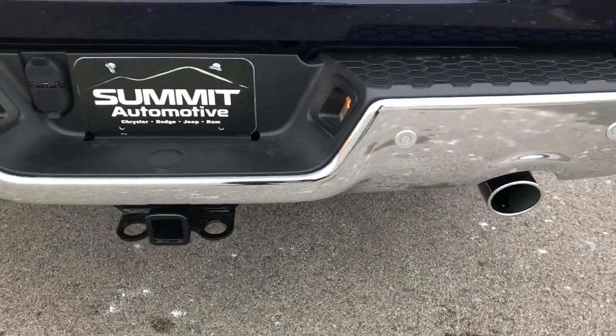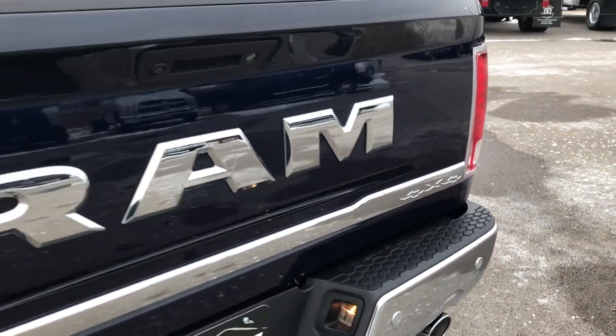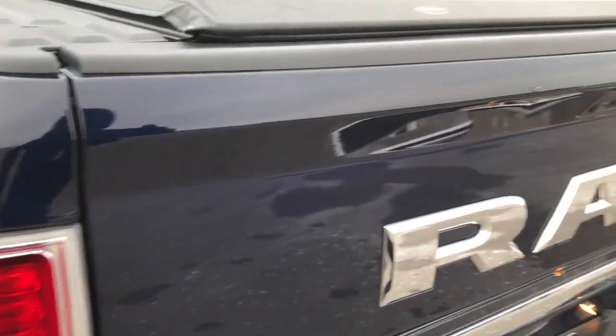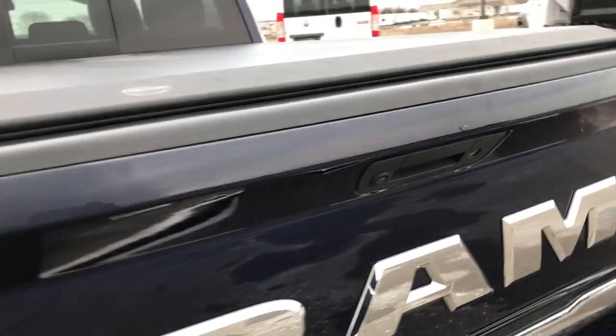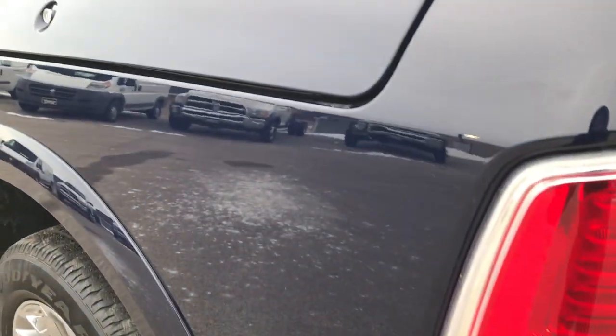Going around to the rear bumper — no dents or dings on that. It has dual rear exhaust. It has backup sensors and front sensors as well. The tailgate is in really nice condition; I didn't see any dents or dings on that. It has an Agri-Cover roll-up tonneau cover which is in really nice shape — I didn't see any rips or tears on that. Spray-in bed liner, LED bed lighting, and the cargo management system right there. Also, when you lock the doors this tailgate will lock as well — they call it the All Secure system, part of the Ram box and tailgate security system.